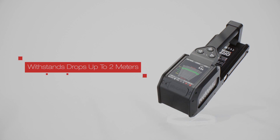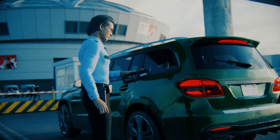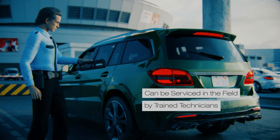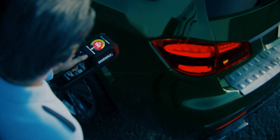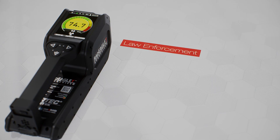The RadEaglet-R's construction was designed to withstand drops up to 2 meters without compromising its measurement performance. It is fast to boot up and does not require custom drivers. It can be serviced in the field by your own trained technicians.